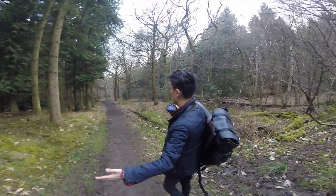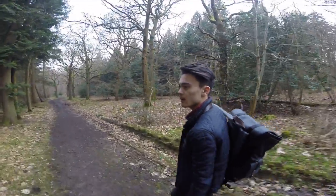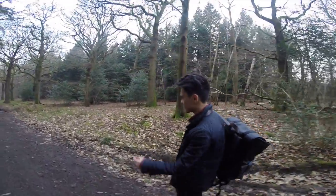Also I'm exploring the new path, so do comment down below if you think I should take any others in this place. It's so big — I'm always surprised by it. I love the fog.